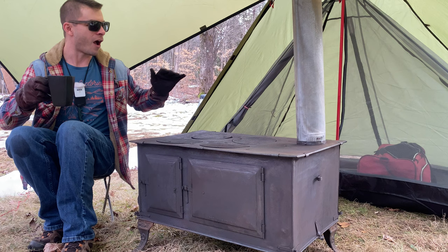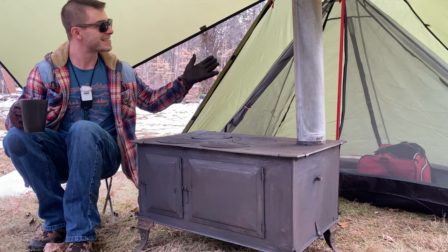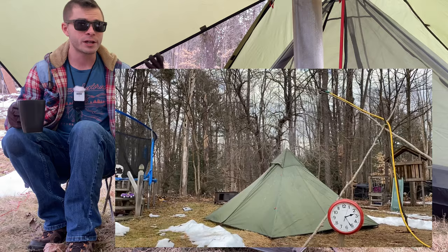Without further ado, let's get into the Spackman water torture test of this $40 hot tent and see how waterproof it is. As you know, I set up my hose for an hour and check in at the 30-minute mark. If there's anything to relay to you guys, I'll let you know.